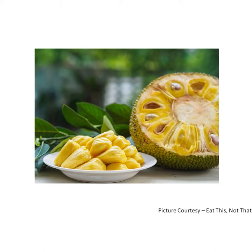There are many seeds inside. The raw fruit is cooked as a vegetable. The seeds of this fruit are edible. A jackfruit is rich in vitamins and minerals.